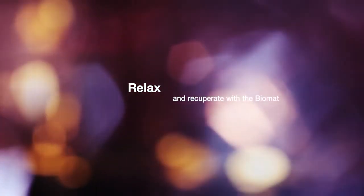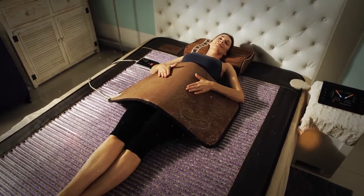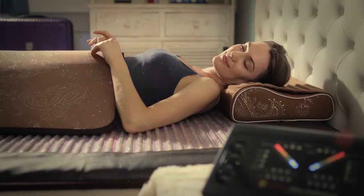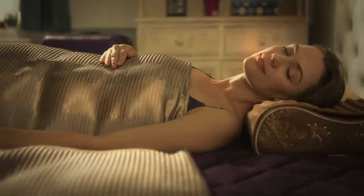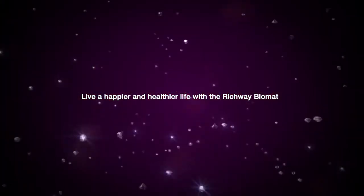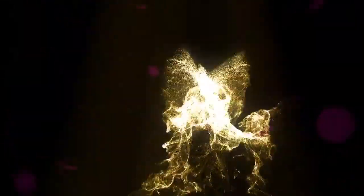Relax and recuperate with the Biomat. Live a happier and healthier life with the Richway Biomat. Richway and FujiBio — the name you can trust.